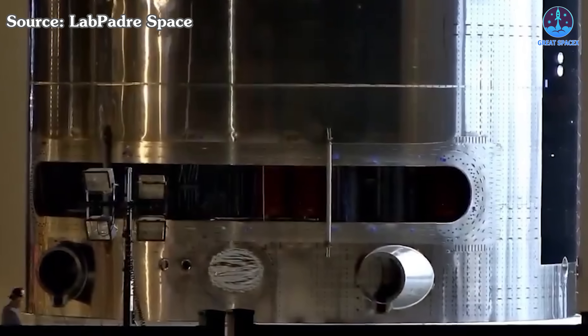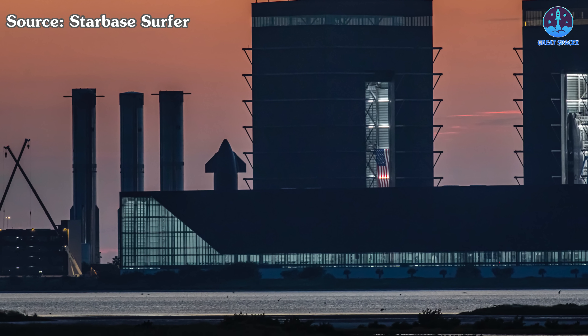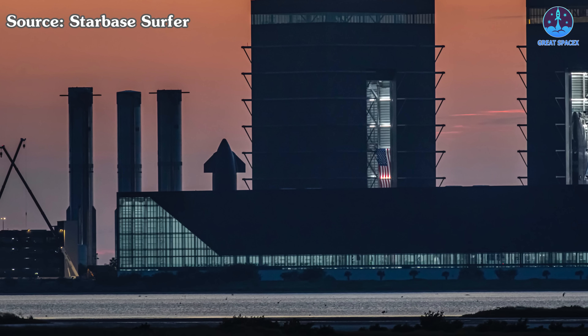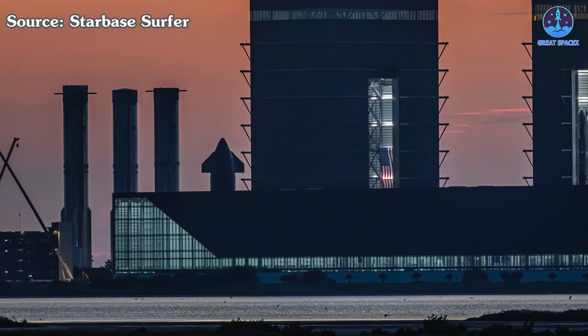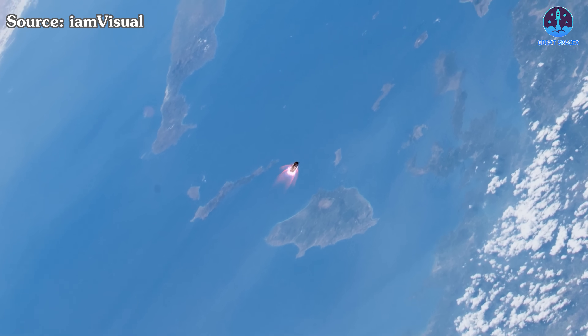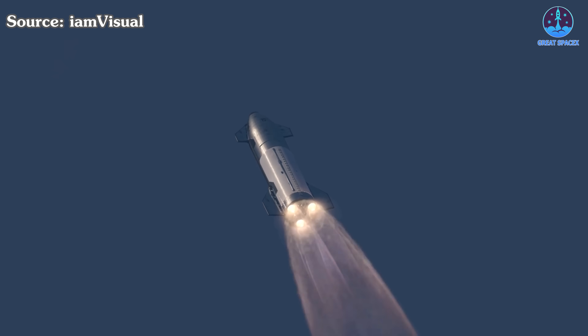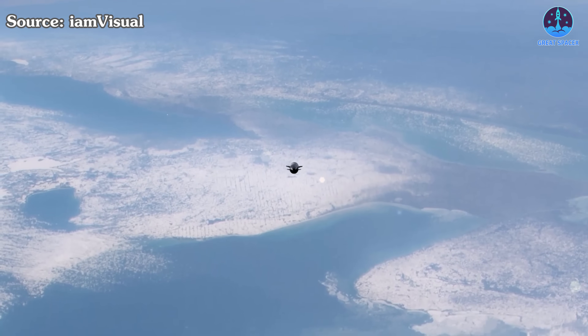SpaceX has outlined a clear path forward. The company stated that the next major flight milestones tied specifically to the HLS, or Human Landing System, will be a long duration flight test and the in-space propellant transfer flight test. These milestones are elements that space enthusiasts have been speculating about for some time. SpaceX has now shared comprehensive insights into the process. First, SpaceX will launch a Starship from their Starbase facility in Texas on a long duration mission.